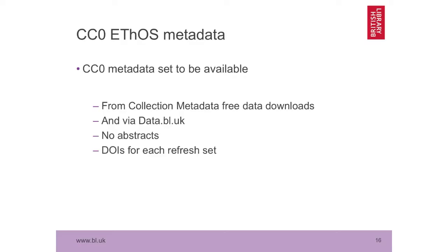One of the things we're just about to do is put the Ethos metadata — minus the abstract — out under a CC0 licence that will be immediately and freely downloadable from the British Library website, partly prompted by the Wikimedia and Wikidata activity, whose policy is to use CC0 data wherever possible. So that will be available in the next few weeks.